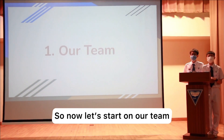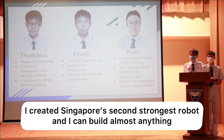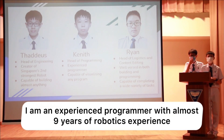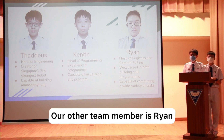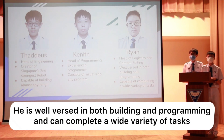So now let's start on our team. Once again, I'm Thaddeus, Head of Engineering. I created Singapore's second strongest robot and I can build almost anything. I'm Kenneth, the Head of Programming. I'm an experienced programmer with almost nine years of robotics experience. Our other team member is Ryan. He's the Head of Logistics and Content Editing. He's well-versed in both building and programming and can complete a wide variety of tasks.